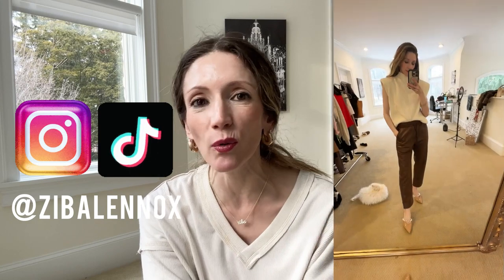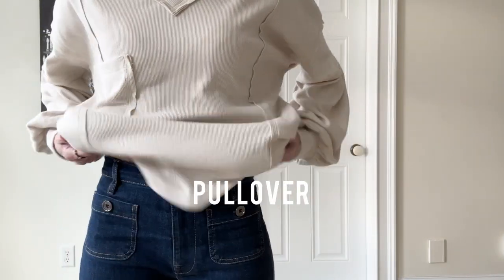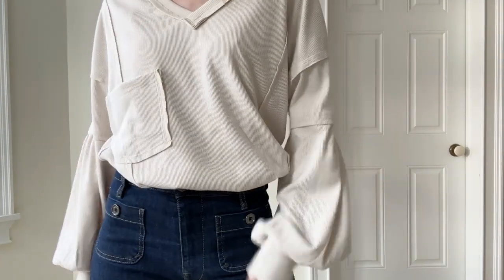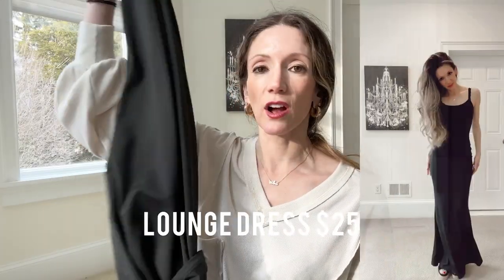Hello lovelies, welcome back to my channel. In today's video I'm sharing what I wore this week. Before I dive in, I want to show you a few things I recently got that I've been absolutely loving. The first is this top by Amazon — it's a top-rated wonderful pullover knit that works really well with so many different things, a great transitional season piece. They have it in a few different colors, it's super soft and just a very beautiful, luxurious fabric.